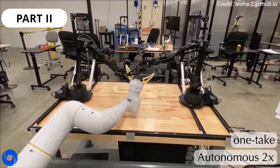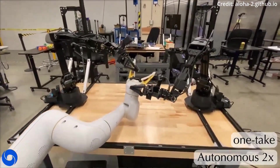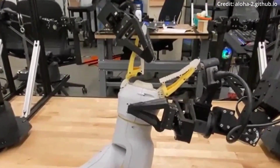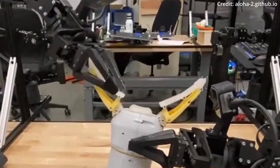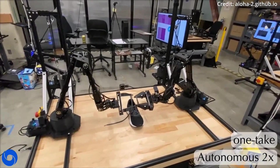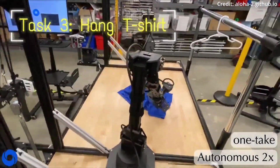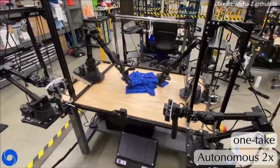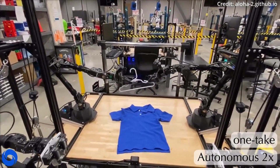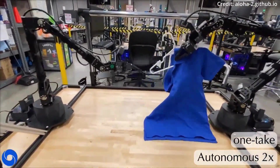The Aloha Unleashed project is pushing the limits of dexterity and task complexity with a new fleet of advanced Aloha 2 manipulator arms. These new robot arms outperform their predecessors in durability and have been meticulously upgraded to enable fleet-scale data collection on more complex tasks. Enhancements include replacing traditional scissor grippers with low-friction rails for improved grasping, integrating smaller RealSense cameras with a broader field of view, incorporating a passive gravity compensation setup, and developing a new simulation model with improved accuracy and visuals.